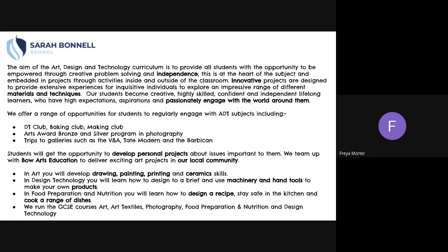Students will get the opportunity to develop personal projects about issues important to them. We team up with Bow Arts Education to deliver exciting art projects in our local community. In Art, you will develop drawing, painting, printing and ceramic skills.